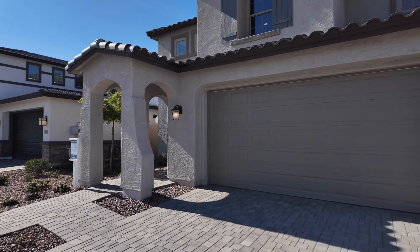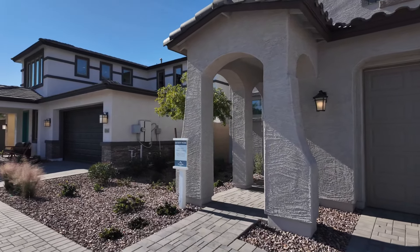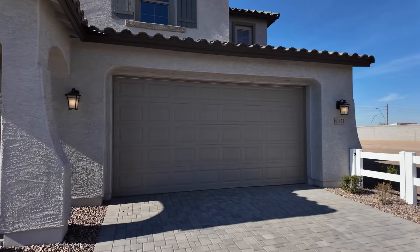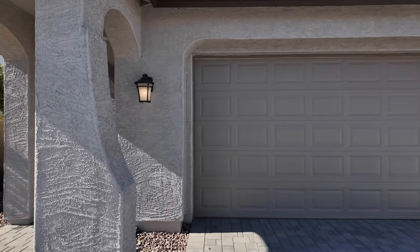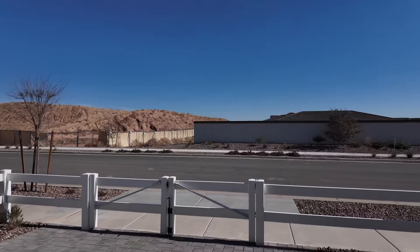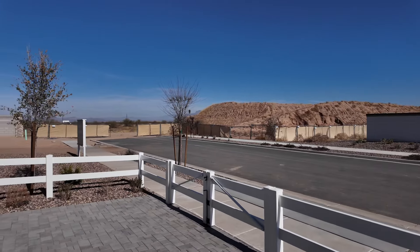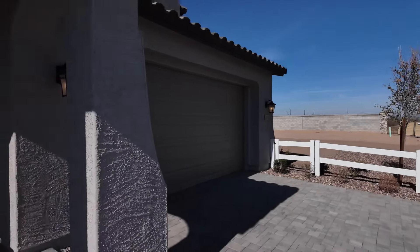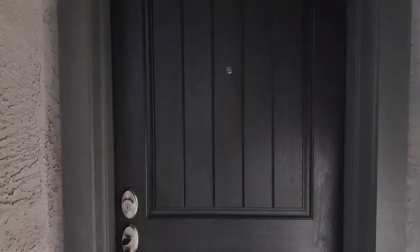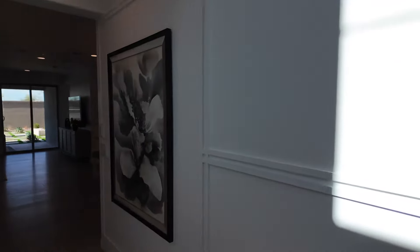Welcome back to Arizona Home Tours. Today we are at Mesquite at North Creek here in Queen Creek/Santan Valley, checking out this beautiful two-story 3,100 square foot home from Woodside Homes — five bed, three and a half bath. This is a somewhat new community with great views of the mountains, and the pool here is magnificent. HOA runs right around $120 a month.